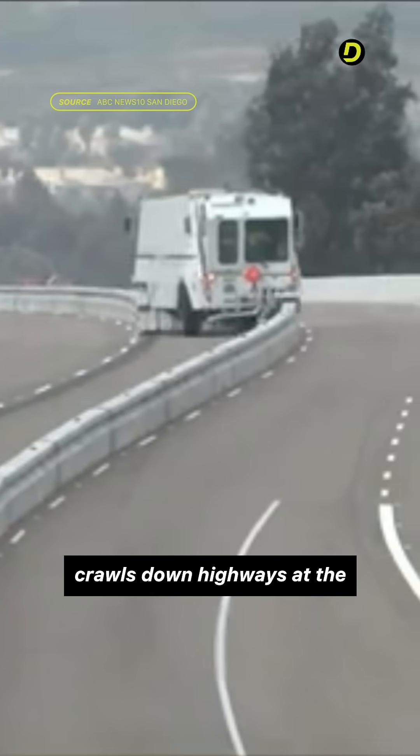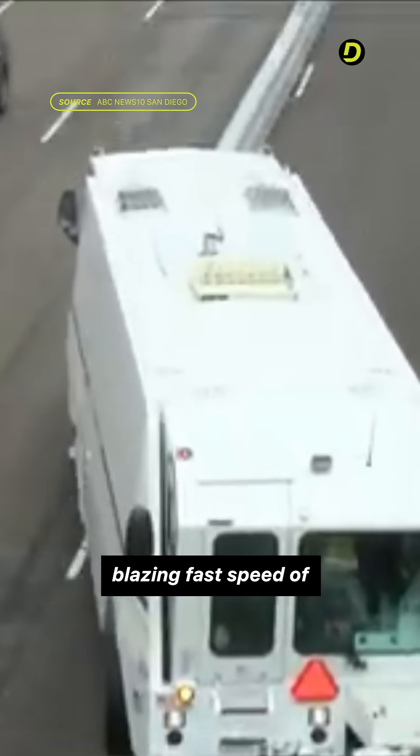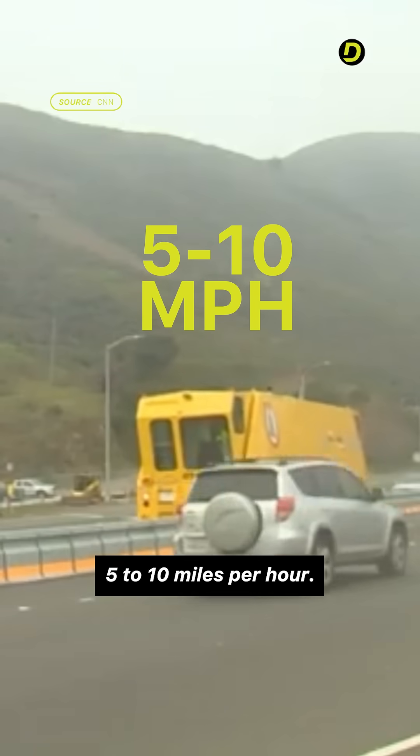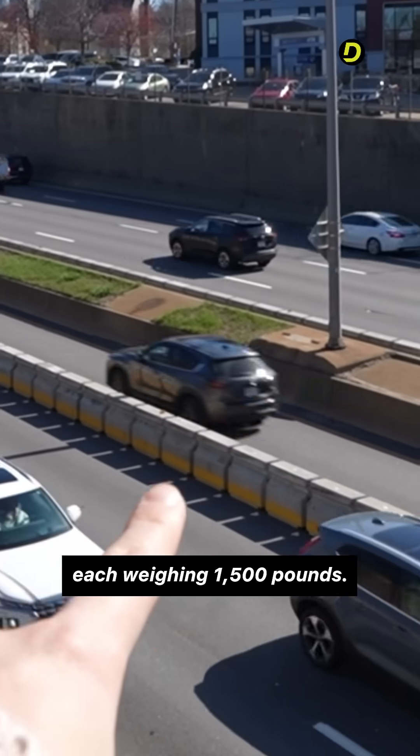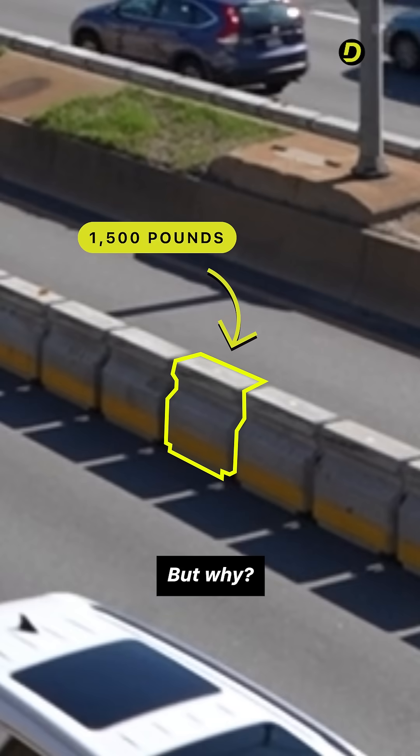This goofy looking machine crawls down highways at the blazing fast speed of 5 to 10 miles per hour. Its job? Moving a huge chain of concrete blocks, each weighing 1,500 pounds. But why?